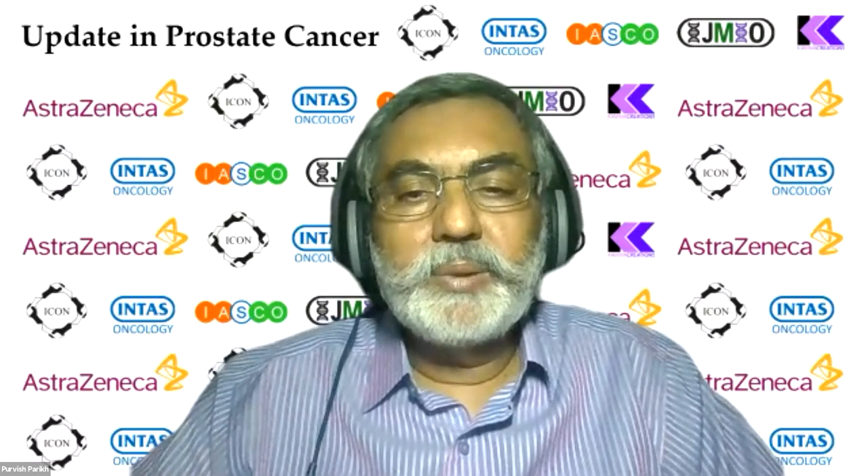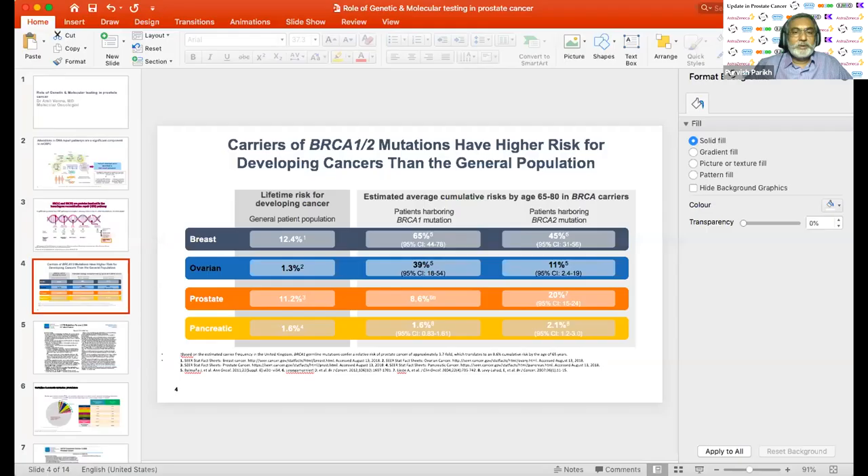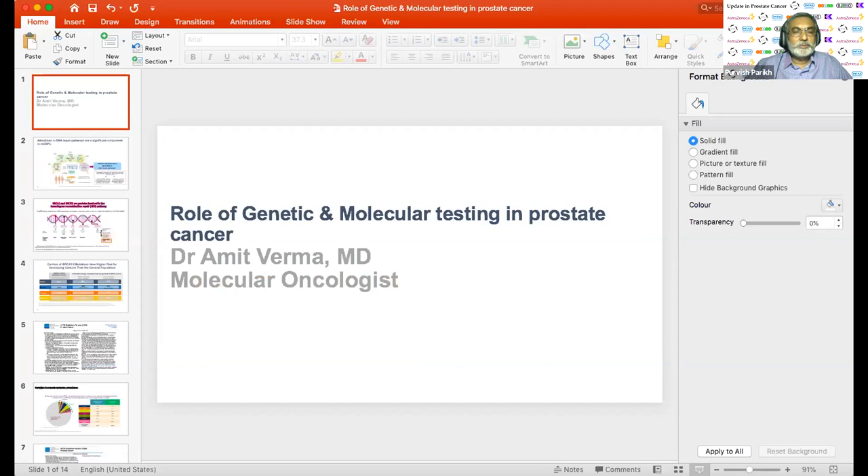Thank you very much everybody for joining. This is a very important update on prostate cancer. Everything starts with molecular oncology because we want to give the right targeted therapy and personalized medicine. Our first speaker is Dr. Amit Verma, who is a molecular oncologist par excellence at Max Hospital and is always a welcome and respected addition to any oncology conference.